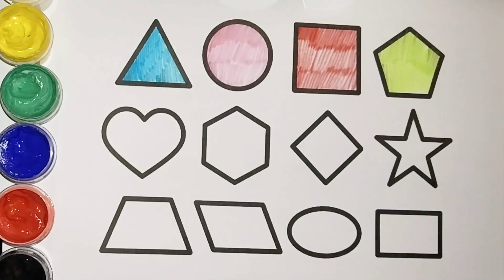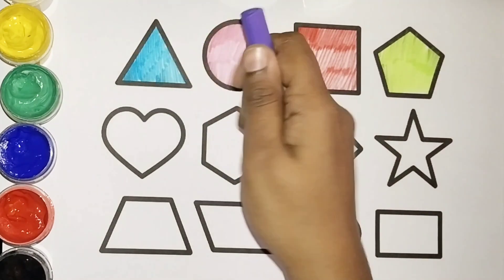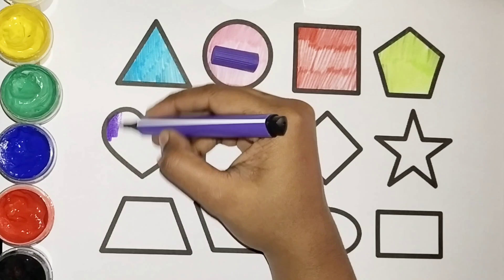Pink color. What color is this? White color. Come on, let's color with violet color.